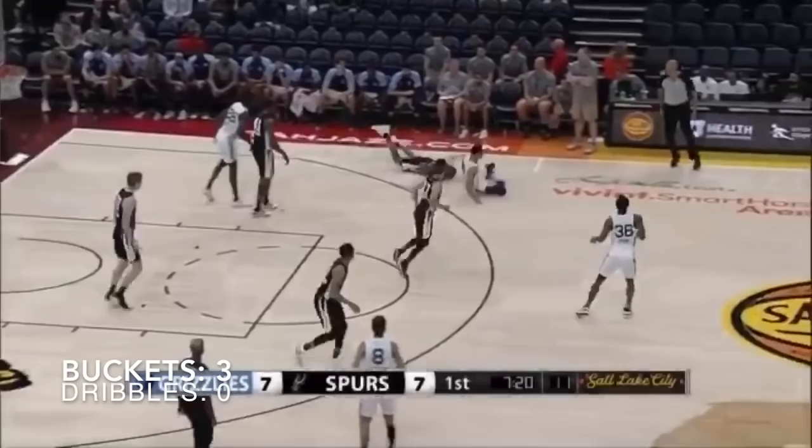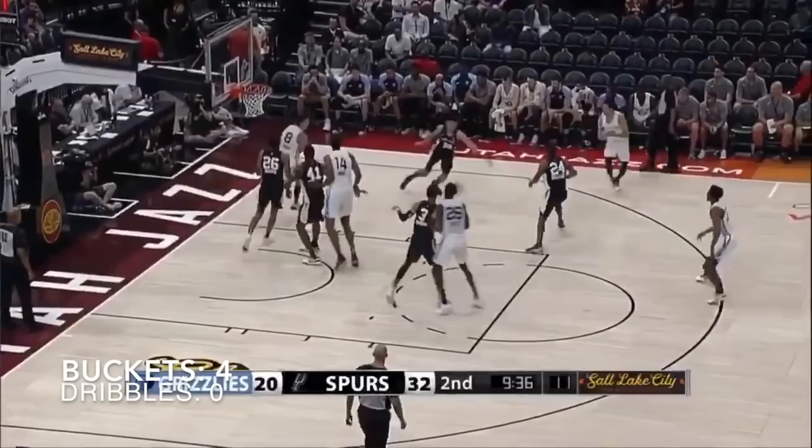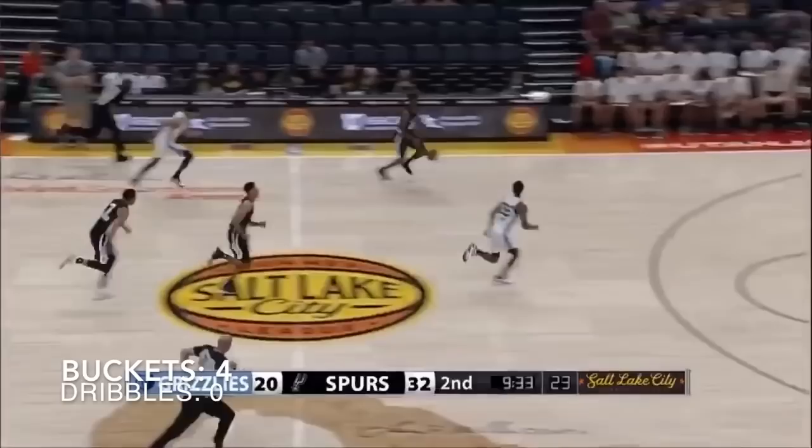Johnson is also really dangerous off the ball in transition. Here we see him running the floor, timing it right — easy dunk for him. He's patient running the floor. He knows when the break is starting, he knows where to be. And especially with the young core that the Spurs have, he's going to get a lot of buckets just running the floor and following the break.